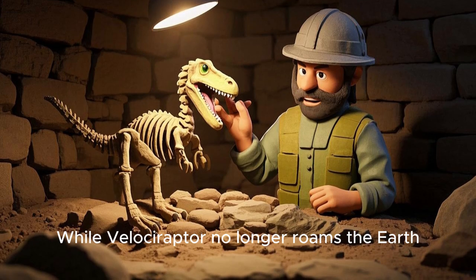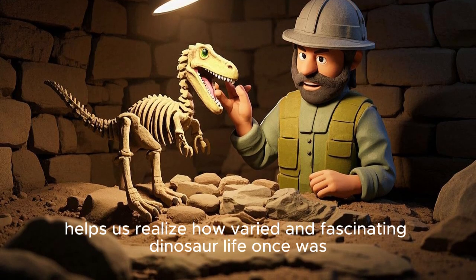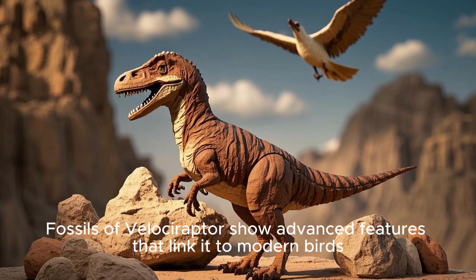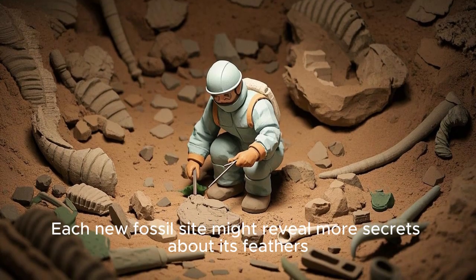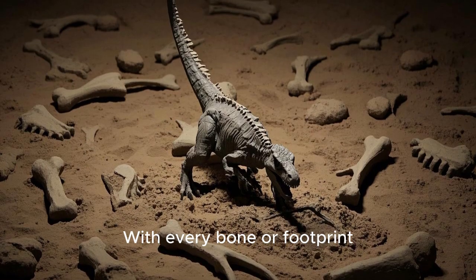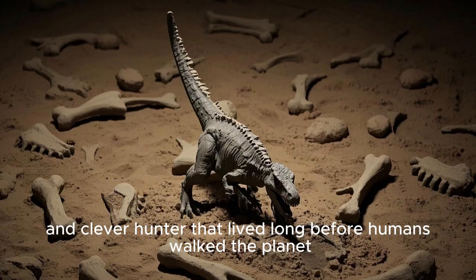While Velociraptor no longer roams the Earth, discovering its fossils helps us realize how varied and fascinating dinosaur life once was. Fossils of Velociraptor show advanced features that link it to modern birds, bridging the ancient past with our present day. Each new fossil site might reveal more secrets about its feathers, behaviors, or habitat. With every bone or footprint, we piece together the story of a swift and clever hunter that lived long before humans walked the planet.